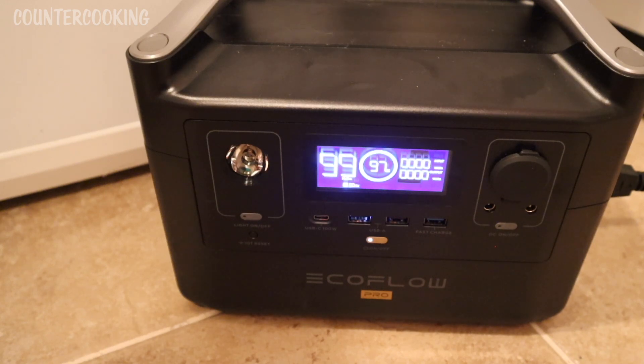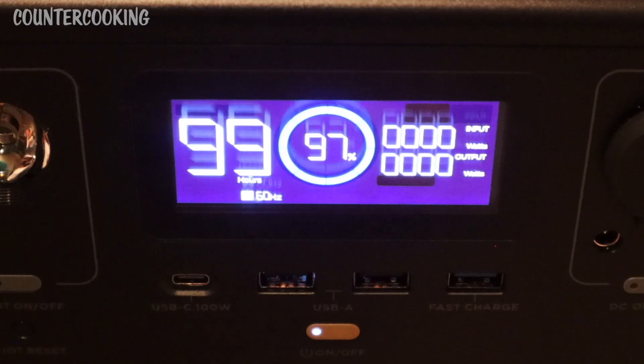Will I be able to get 12 hours out of it? Will I be able to get 24 hours? I'm hoping the EcoFlow will actually power this freezer for 24 hours. Right now the display shows the freezer is drawing zero watts — it cycles its power usage, drawing zero watts for a while and then drawing some power when it needs to. It seems to be a pretty efficient freezer, so I'm really curious to see how it does.